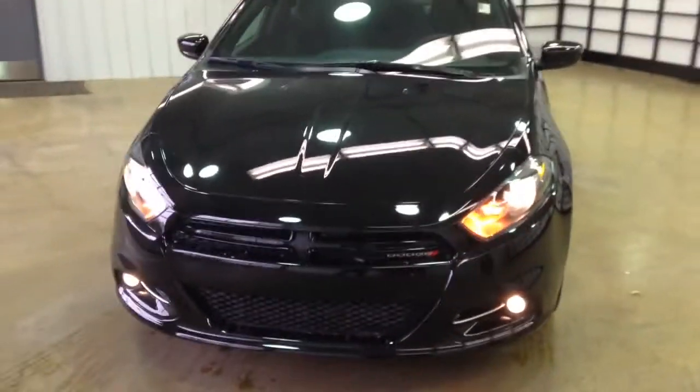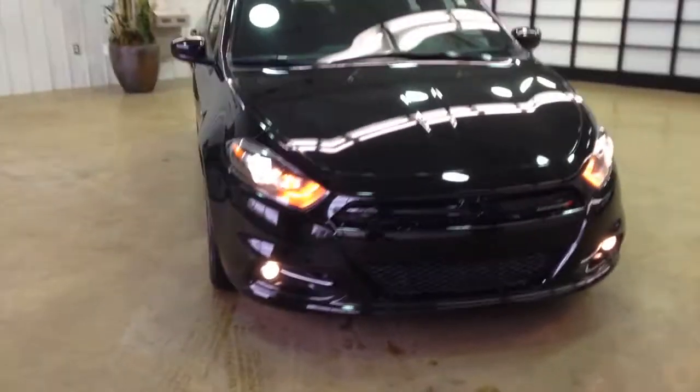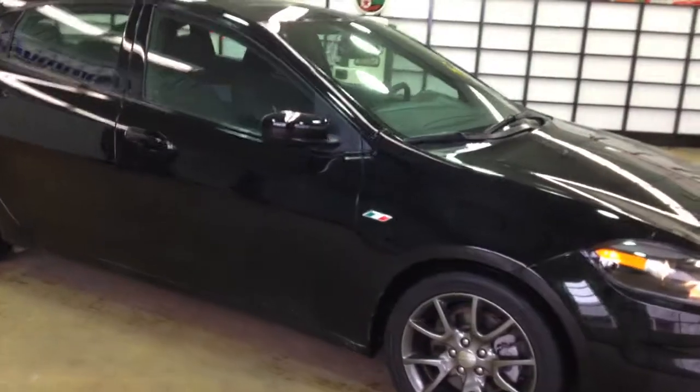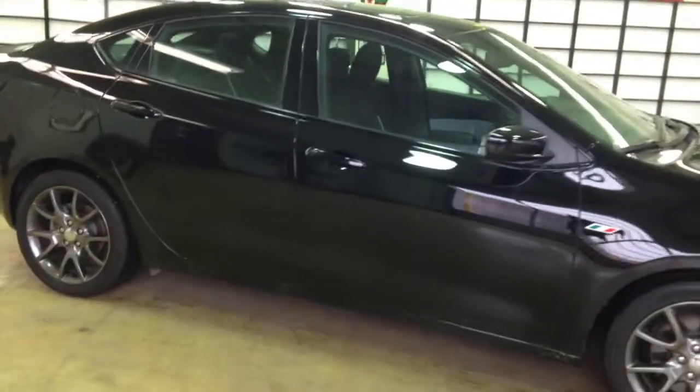Hello everyone, let's take a quick walk around this 2013 Dodge Dart. This is the SXT Rally, painted in pitch black.